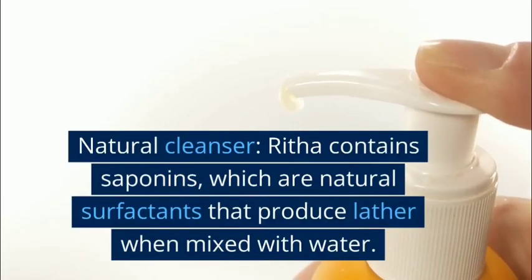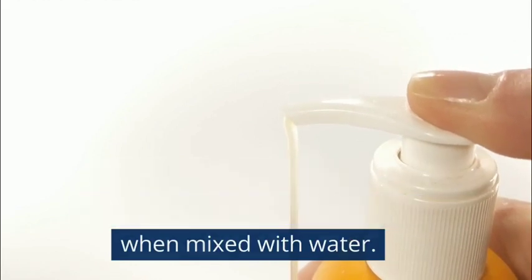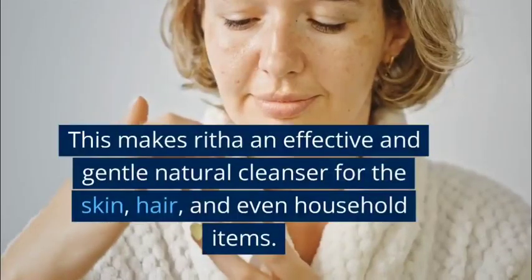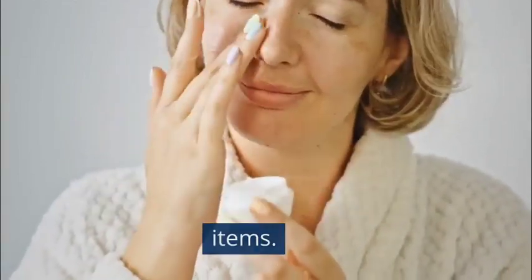Natural cleanser: Rita contains saponins, which are natural surfactants that produce lather when mixed with water. This makes Rita an effective and gentle natural cleanser for the skin, hair, and even household items.